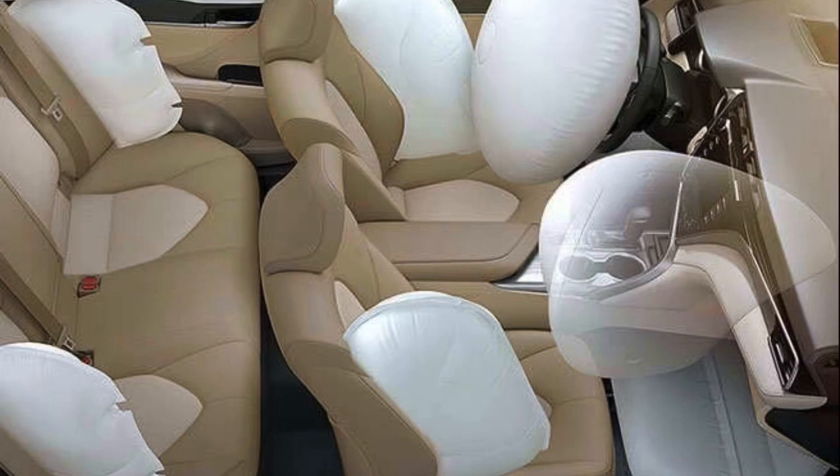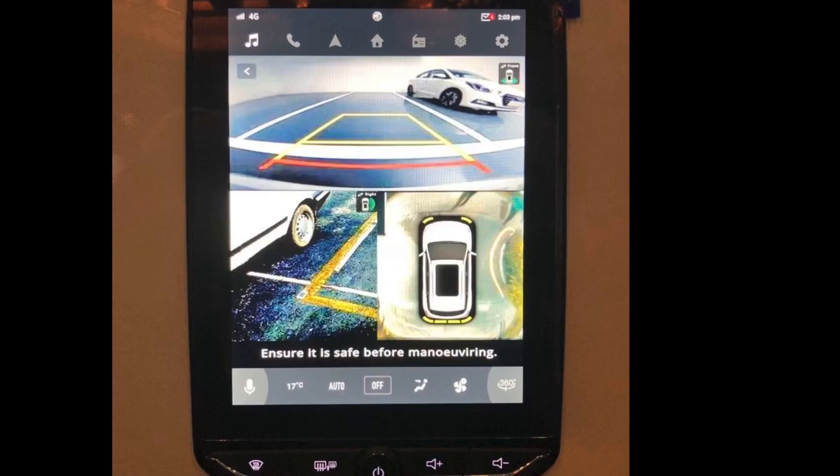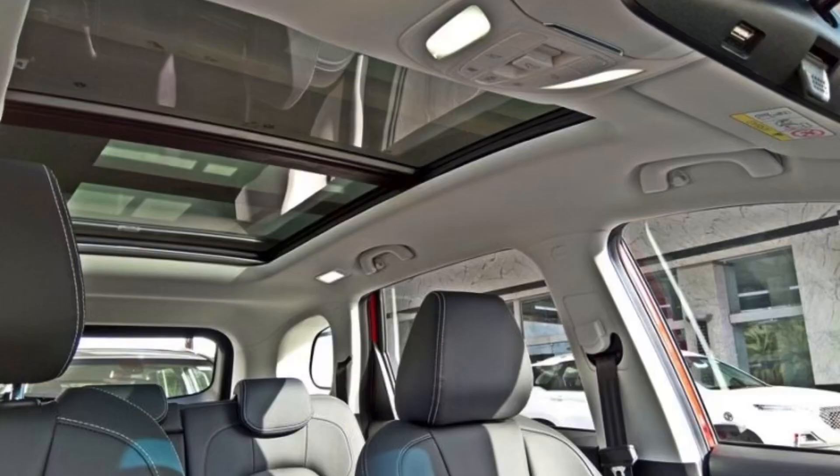Both cars get six airbags on the top spec variants, which provides quite good safety. There is also an electric tailgate opener for the top trim. Both cars will get similar touchscreens with no changes, and they also get a 360-degree camera, front and rear sensors — both cars will have all these features.